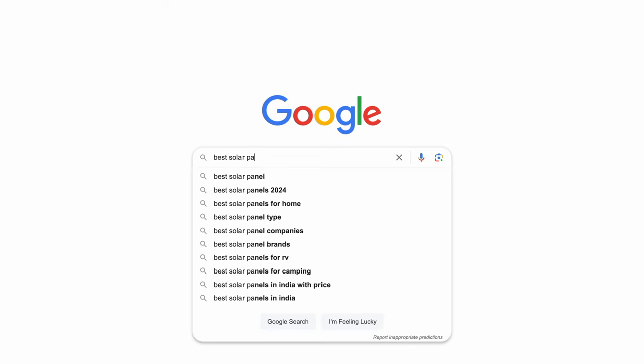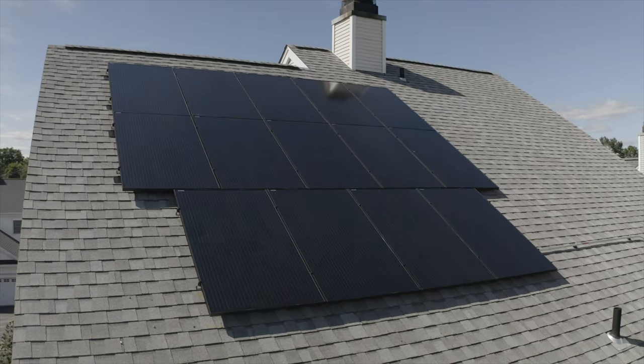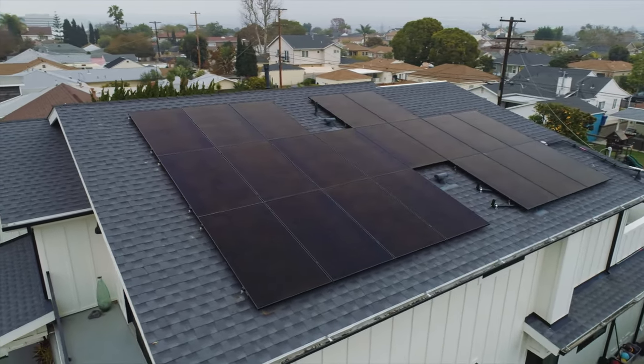When you do a Google search for the best solar panels, you're usually inundated with a ton of information. These solar panel companies pay huge commissions to review websites to get them on their top solar panel lists, so the information on these aggregator websites can be a little bit biased and flat out incorrect.